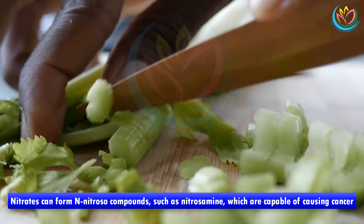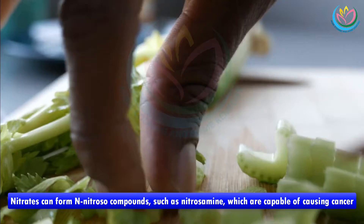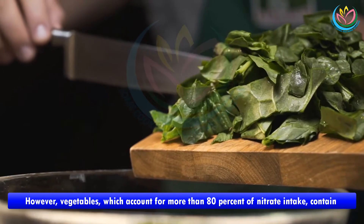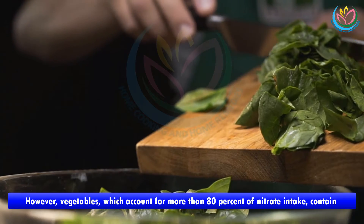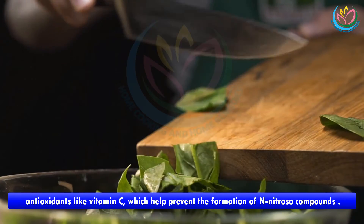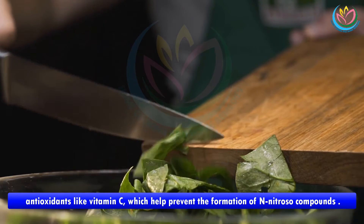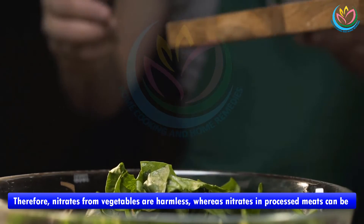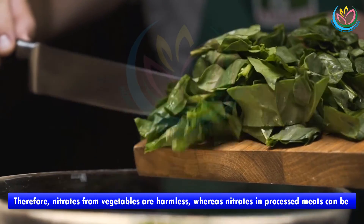Nitrates can form N-nitroso compounds such as nitrosamine, which are capable of causing cancer. However, vegetables — which account for more than 80 percent of nitrate intake — contain antioxidants like vitamin C, which help prevent the formation of N-nitroso compounds. Therefore, nitrates from vegetables are harmless, whereas nitrates in processed meats can be troublesome to health, particularly when consumed in excess over long periods.